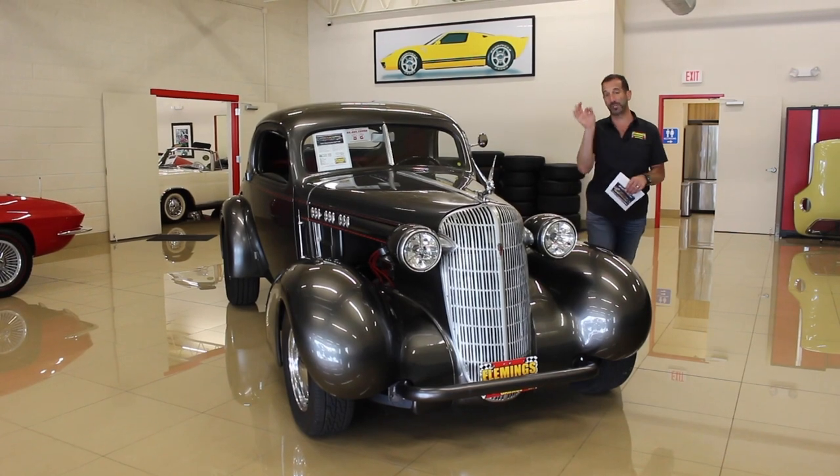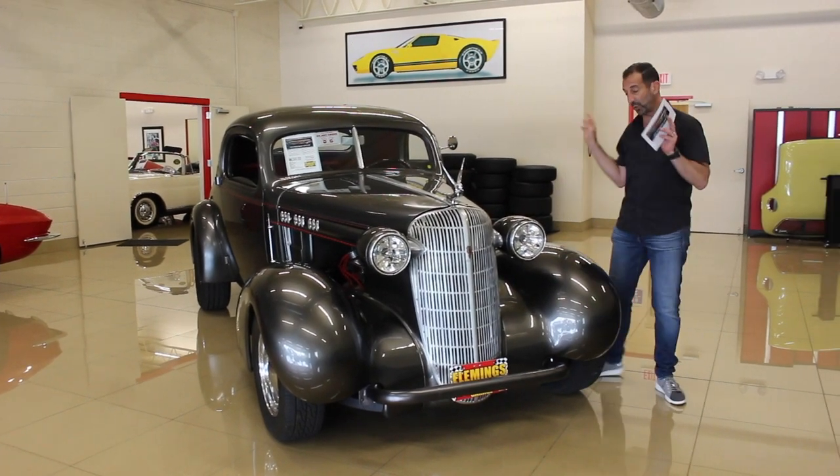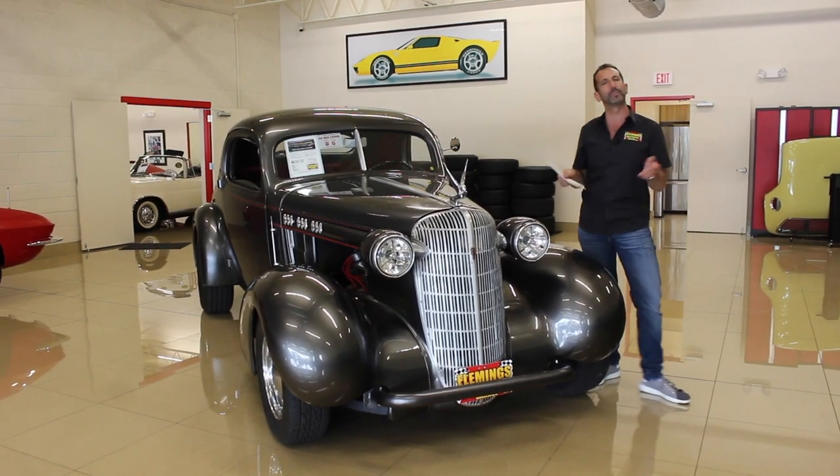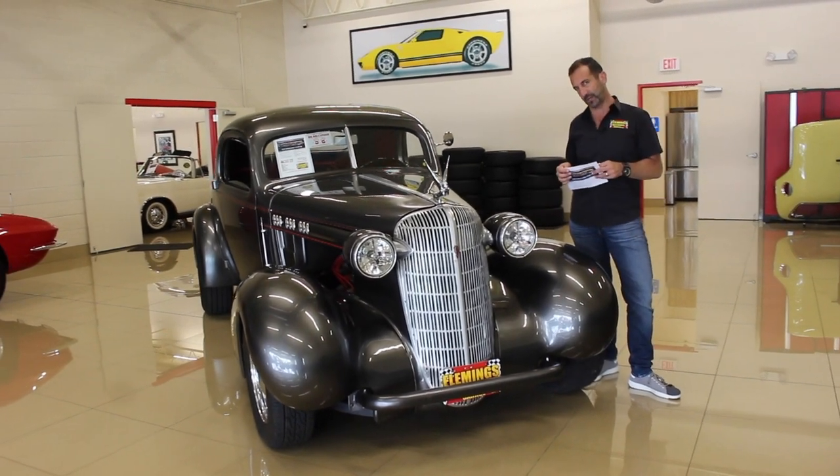Hey everybody, thanks for joining us on today's Street Rod video. We're going to spend some time looking over this car at some of the detail, because a lot of people say, wow, that's a nice looking car, but they never really know why it's a nice looking car.